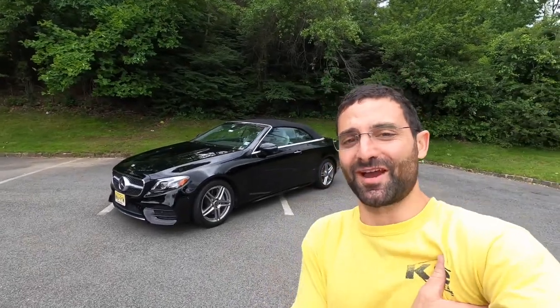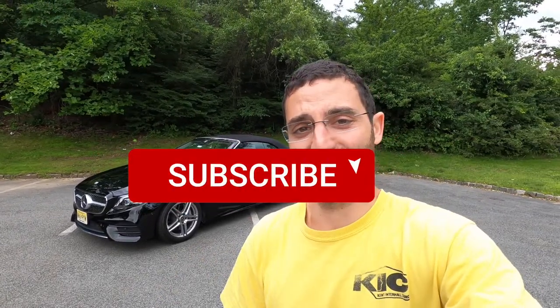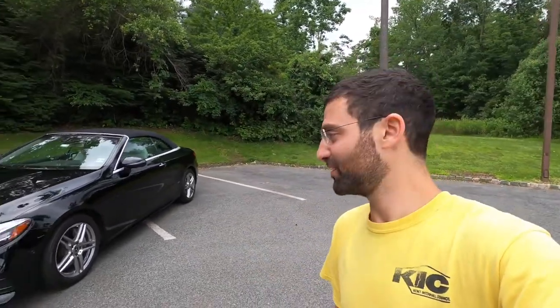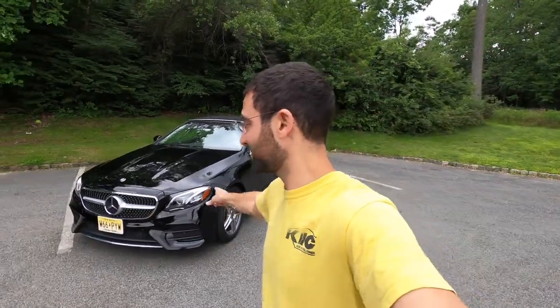What's up everybody, welcome back to the channel. My name is Kyle Pantsis. If it's your first time tuning in, please be sure to smash that subscribe button. If not, thanks for the continued support.